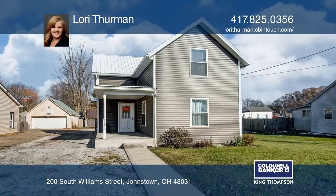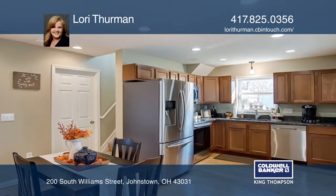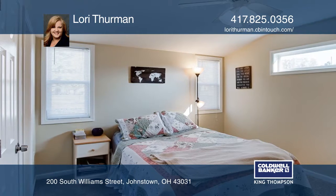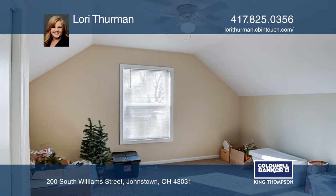The house was completely updated about four years ago and the pride of home ownership shows in this one. The large first floor master suite includes a beautiful bathroom. The eat-in kitchen has granite countertops, stainless steel appliances, and beautiful hardwood floors.